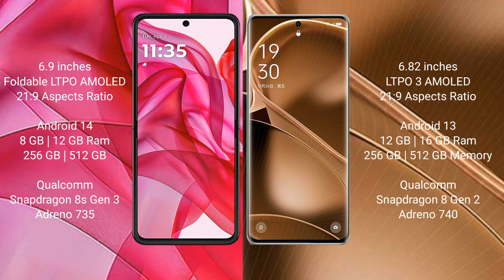The Motorola Razr 50 Ultra comes with 8GB or 12GB RAM and 256GB or 512GB internal storage, powered by the Qualcomm Snapdragon 8 Gen 2 processor with Adreno 735 GPU. The Oppo Find X6 Pro offers 12GB or 16GB RAM and 256GB or 512GB storage, also using the Snapdragon 8 Gen 2 processor but with Adreno 740 GPU.